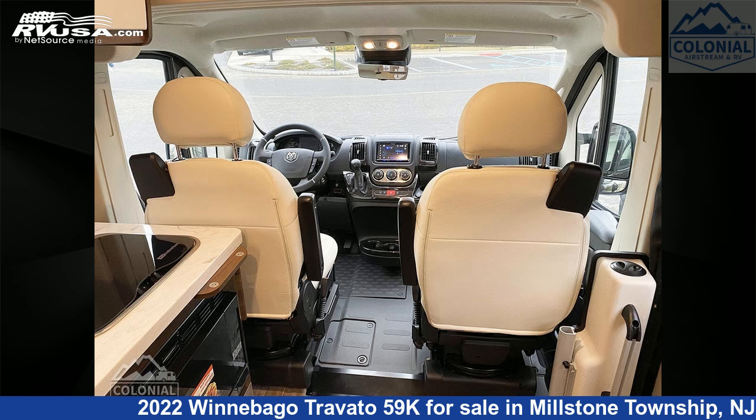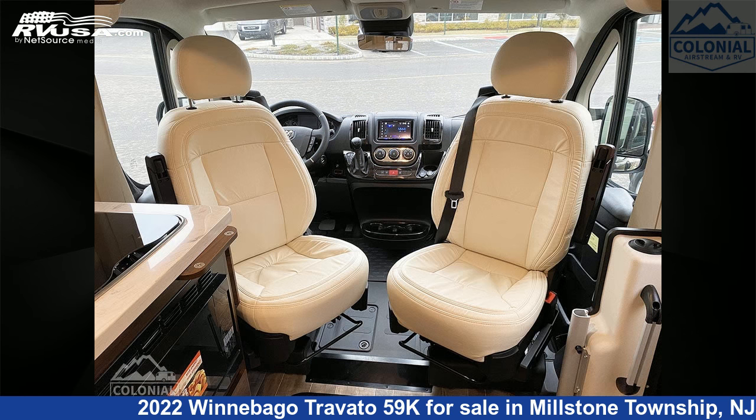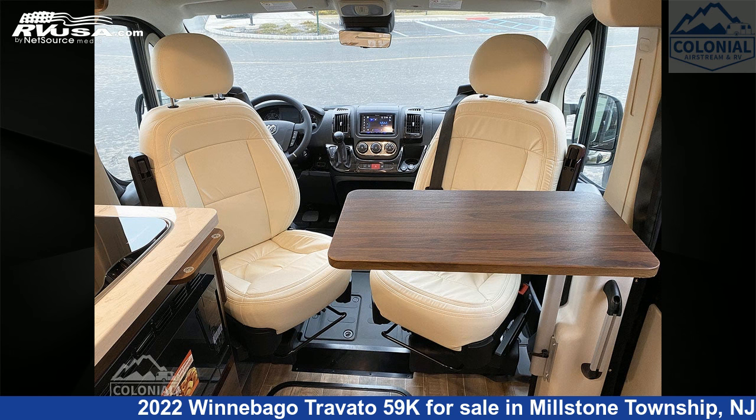Additional features include an auxiliary battery, TV, air conditioning, smoke detector, and 18 gallons fresh water capacity. This 2022 Winnebago Travato 59K is built on a ProMaster 3500 chassis and is powered by a Pentastar VVT engine.